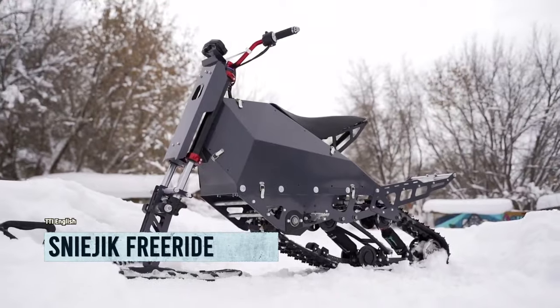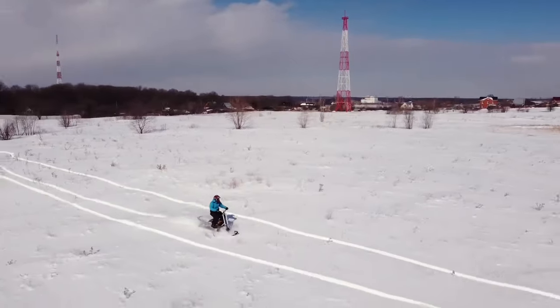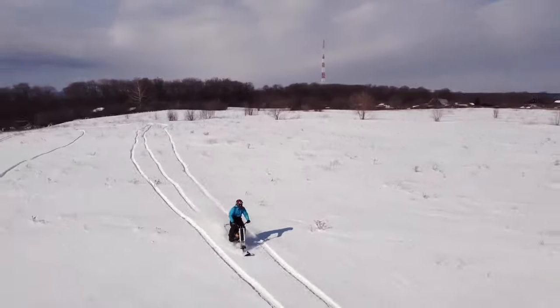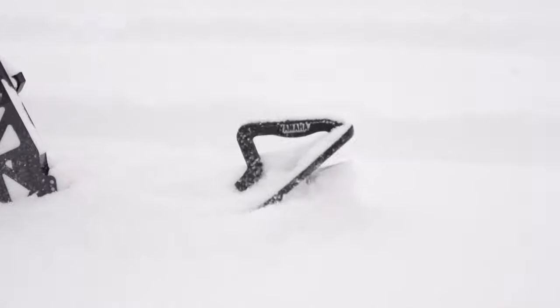Introducing the Sneajic Freeride, the ultimate snow machine that will have you riding in style. This incredible contraption combines the power of a snowmobile with the coolness of a motorcycle, creating a winter wonderland extravaganza.